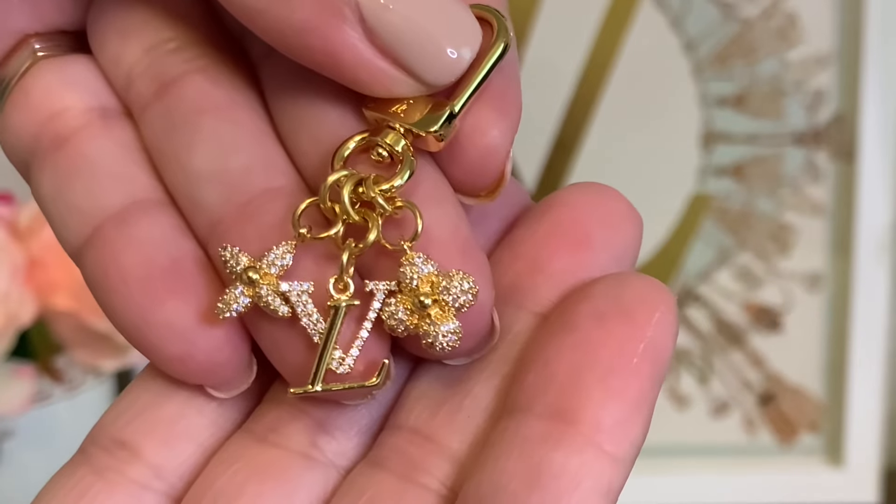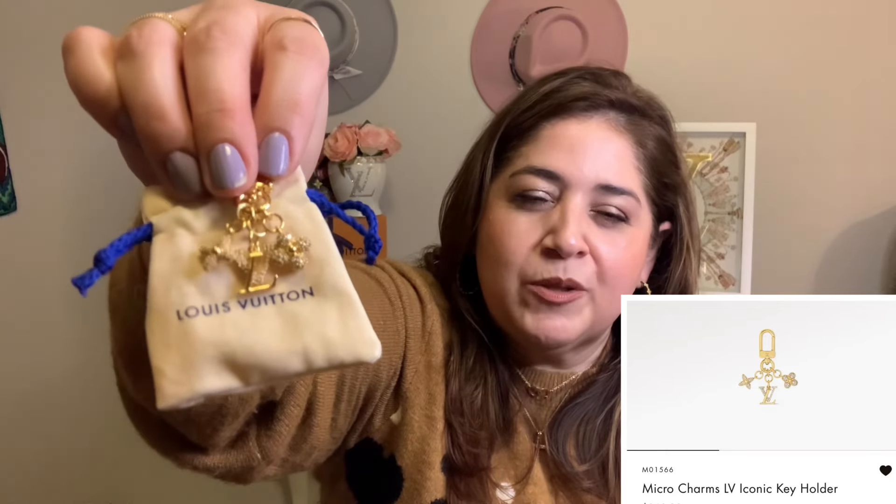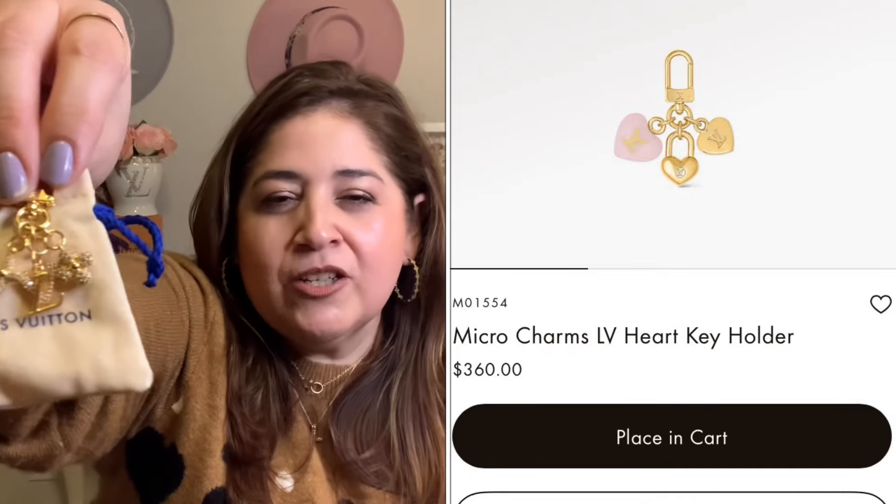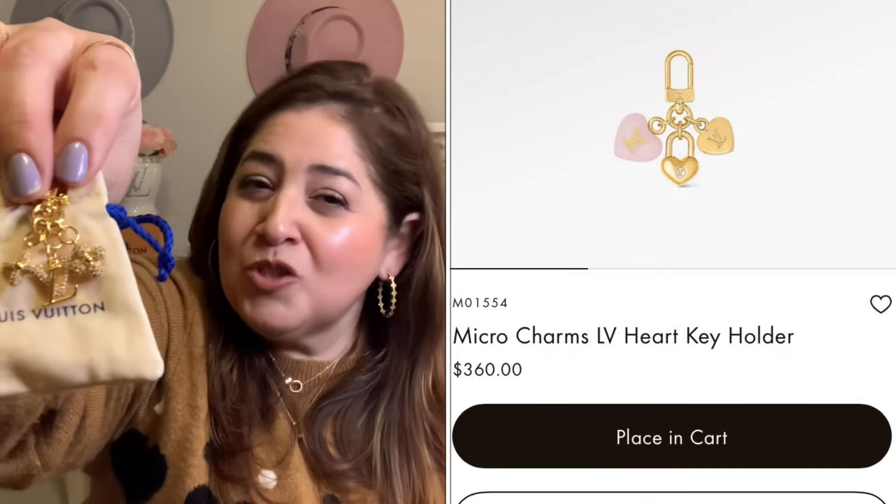I'll do a close-up shot so you can actually see it. I had seen this on Instagram where someone was selling it at a premium, but it's actually available on the website. The other version had a little pink enamel heart, which was cute, but I really liked this one once I saw it in person — the CZ's give it that little extra sparkle. I plan on using this on some of my SLGs or accessories as well as my handbags. Sometimes charms don't work well on the Neverfull because it comes forward on the strap since there's no actual hook.